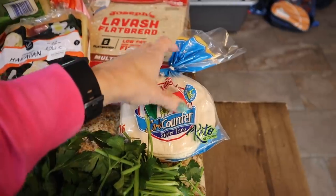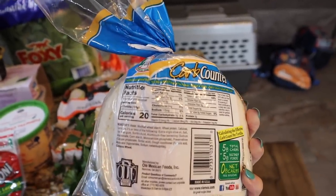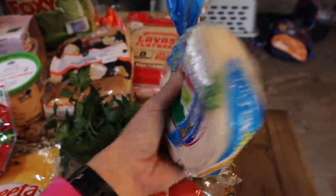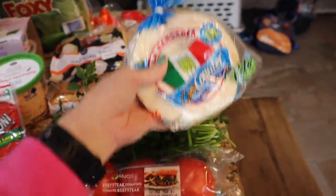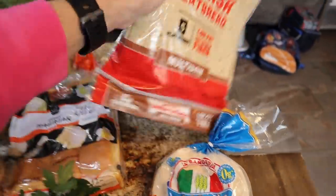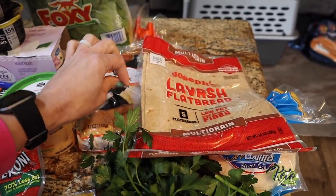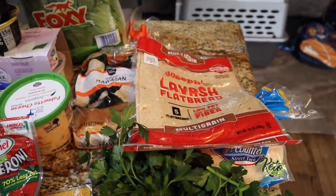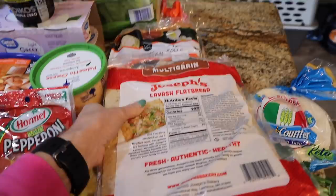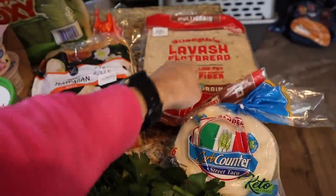Got the Carb Counter Banderita street taco tortillas — we love these. I don't think I have any left in the freezer so I got these for 20 calories a tortilla. Whether you're keto or not, I buy them because they're low calorie for a deficit and we love the taste. I bought these last week and made Macros with M's crunch wrap supremes — they are next level, 10 out of 10. I put them on the meal plan for lunch every day next week. Also got Perfect Lavish multi-grain flatbreads, about 100 calories — love these for the price and the macros.